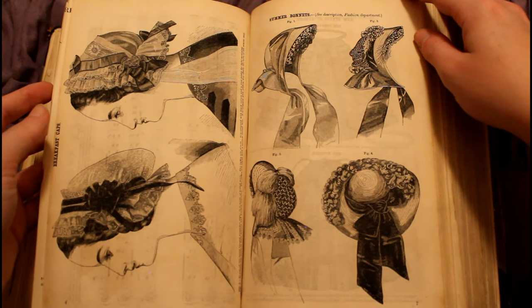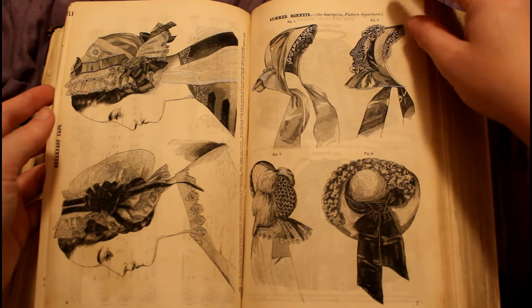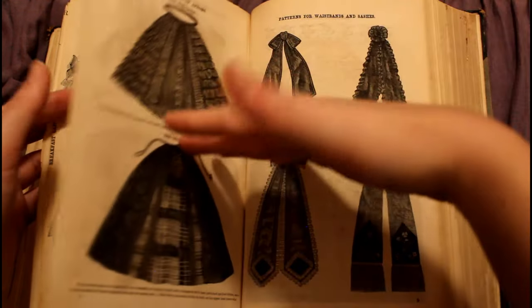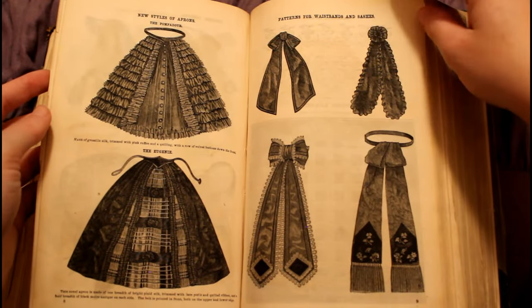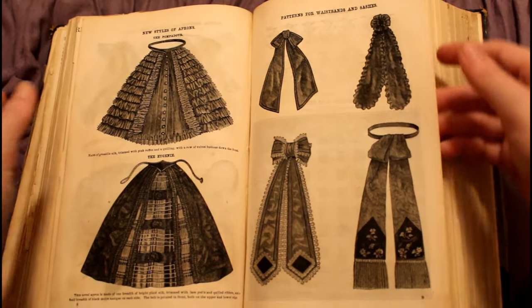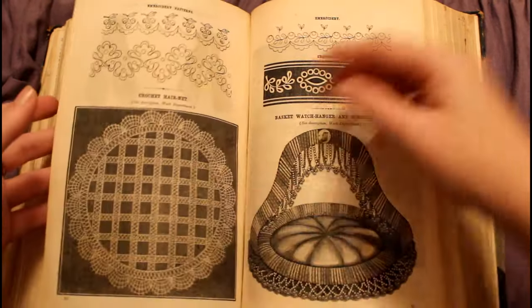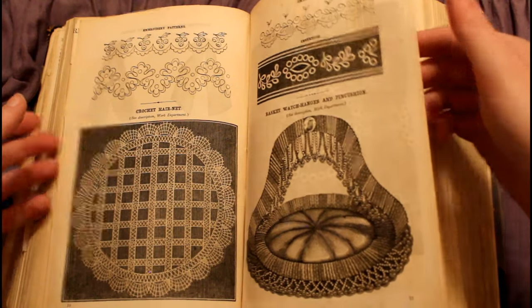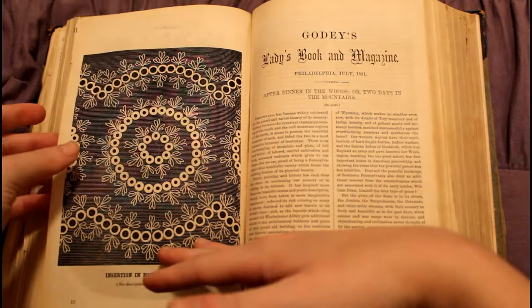Again we have some more lovely bonnets and caps. Here we have a nice white brim hat with a beautiful bow — I love how decorative all of these are. Again, very decorative aprons and belts. More embroidery — so many embroidery patterns.